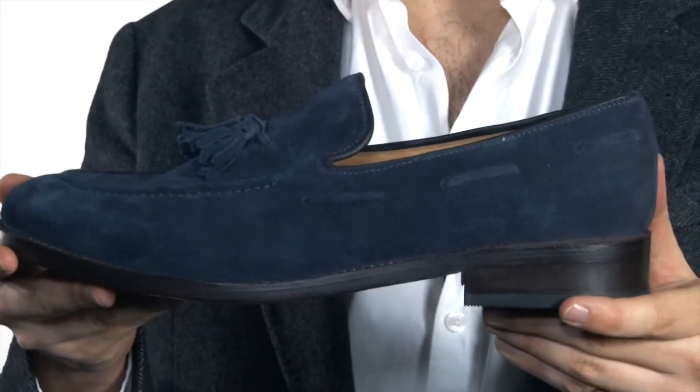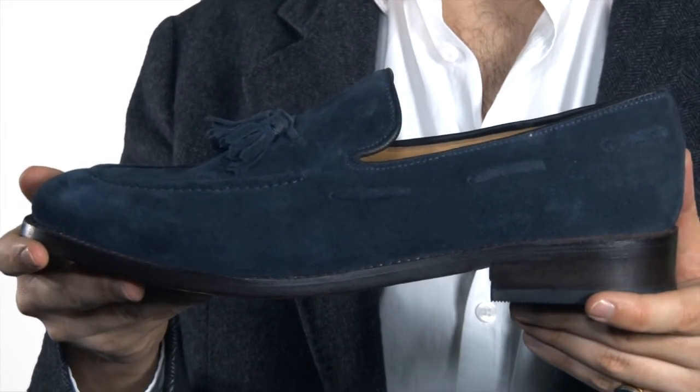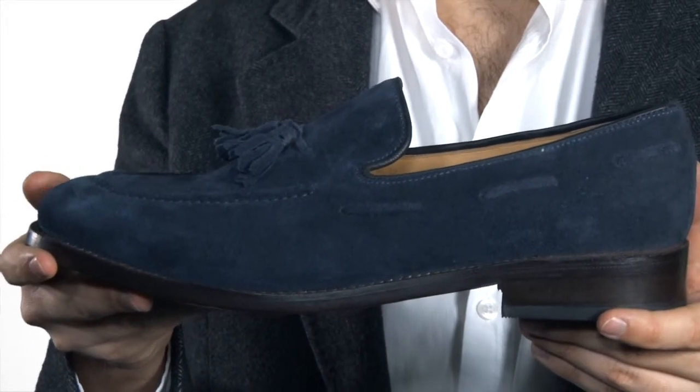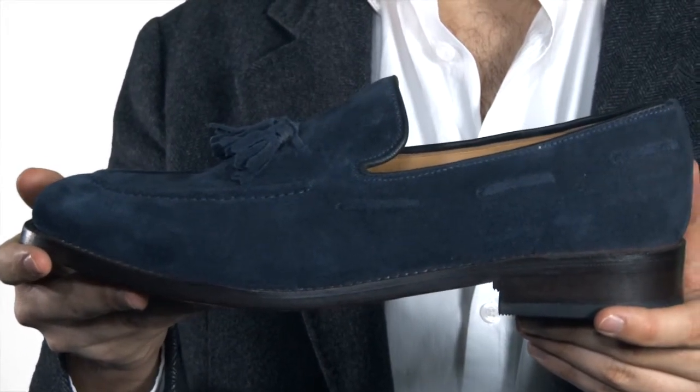The shoes come in a wide range of sizes from 5 to 14, with many half sizes available too. Each pair is presented to you with a shoehorn. Comfortable shoes which represent outstanding quality at a very affordable price. There you have it, our Prestige tasseled loafer in blue suede. Thank you.